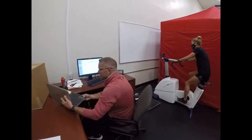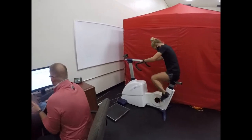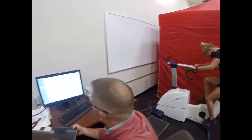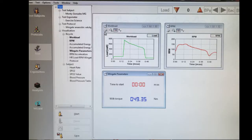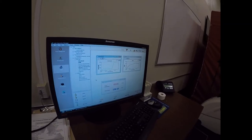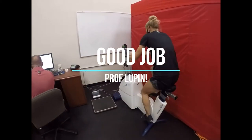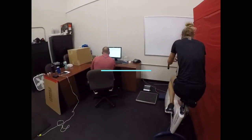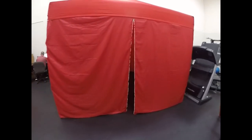For the Wingate test, Professor Lupin will have to pedal as fast as she can against 7% of her body weight for 30 seconds. The Wingate analyzes a subject's ability to produce and maintain a certain power output. Behind Professor Lupin is our heat tent, used for our experimental and environmental physiology labs where students test environmental factors and exercise.